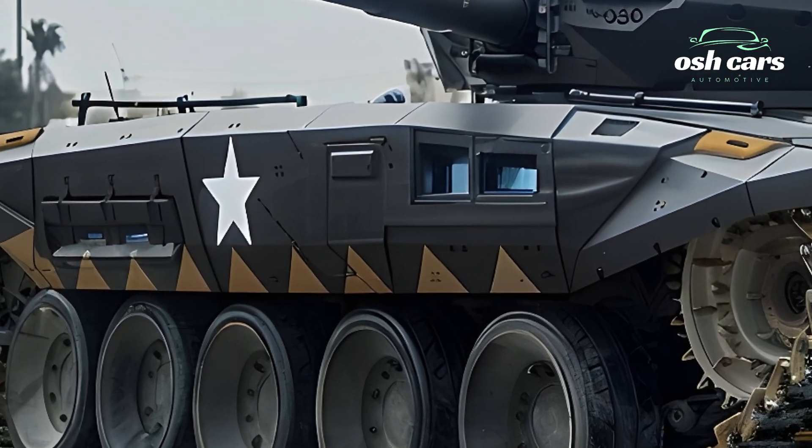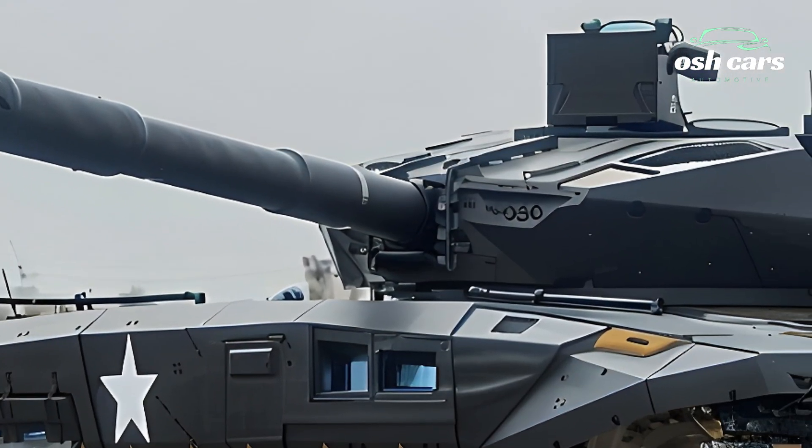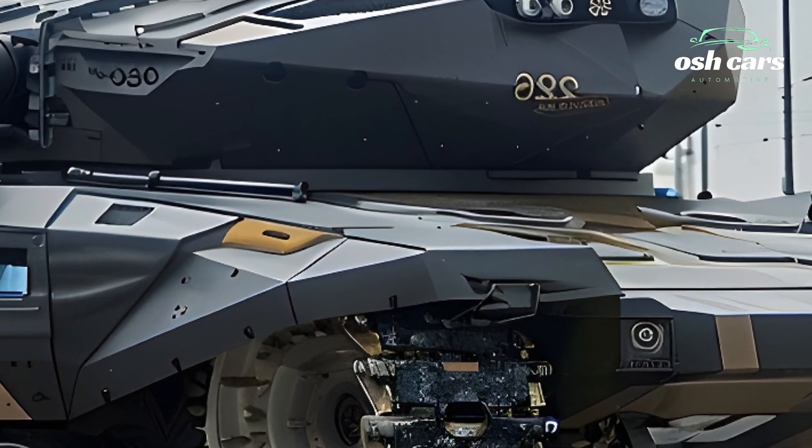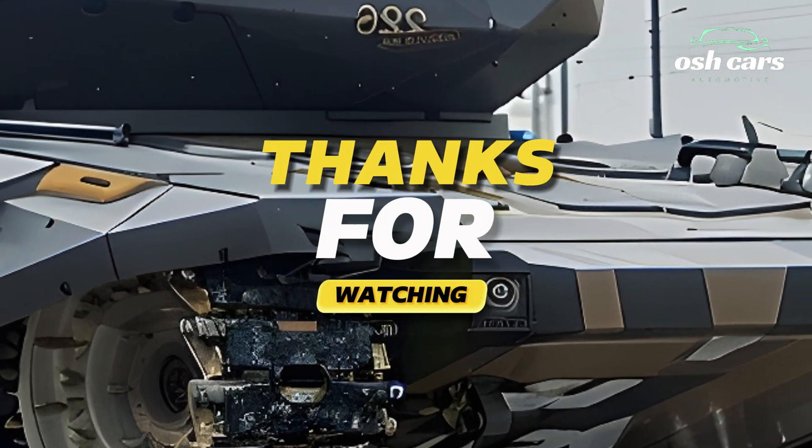With its unmatched combination of firepower, protection, and adaptability, the 2026 Merkava tank reaffirms Israel's position as a leader in armored warfare innovation.